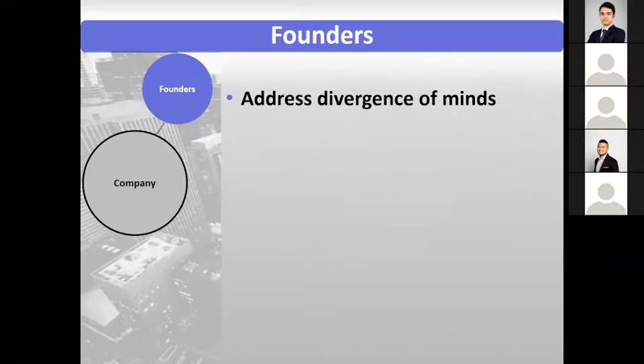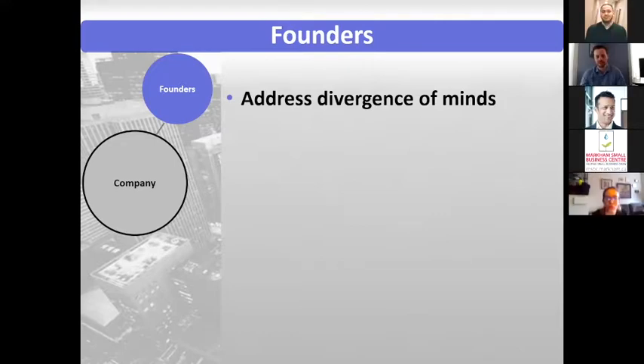In any of these situations, you definitely want to think about the founding documents and put enough detail in there to help yourself later on. You want to address what happens when there's a divergence of minds. Founders will go into a venture together with the best of intentions, but what happens later on when one founder doesn't want to take investment and the other one wants to bootstrap it?